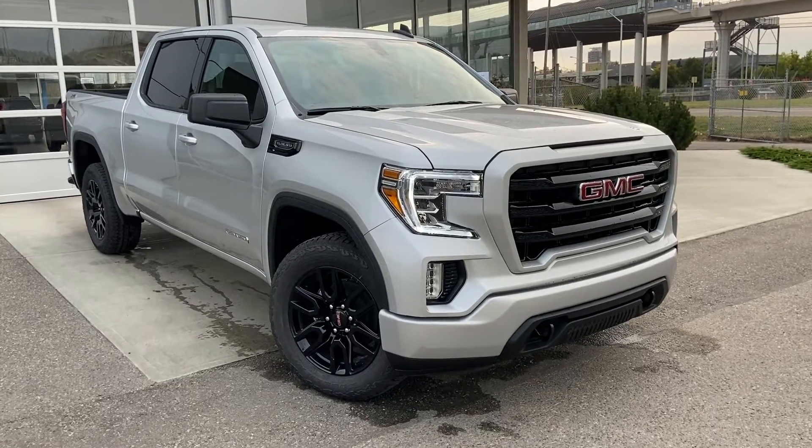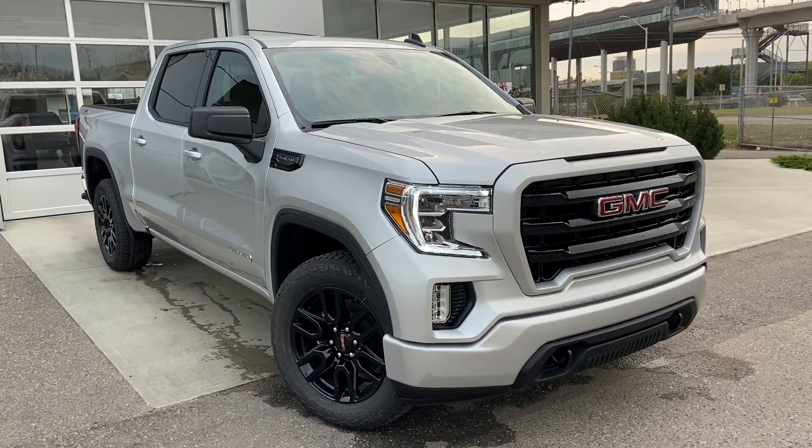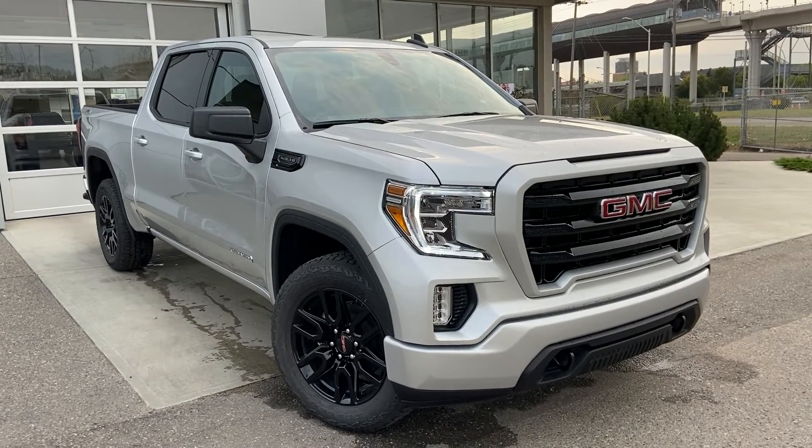Thank you for taking the time to watch this brief walk-around video on the brand new 2021 GMC Sierra 1500. For any questions or inquiries, please contact our sales team.